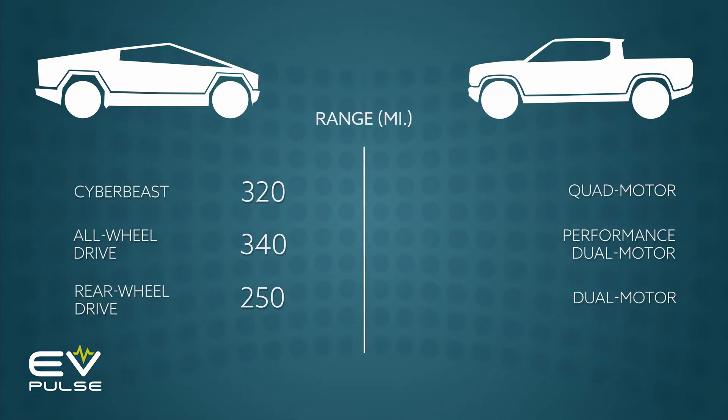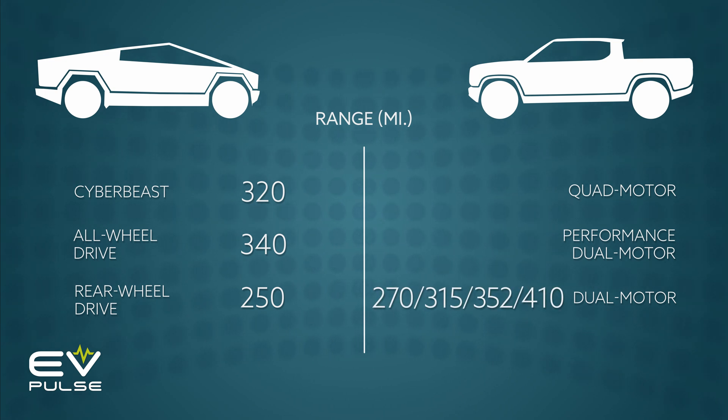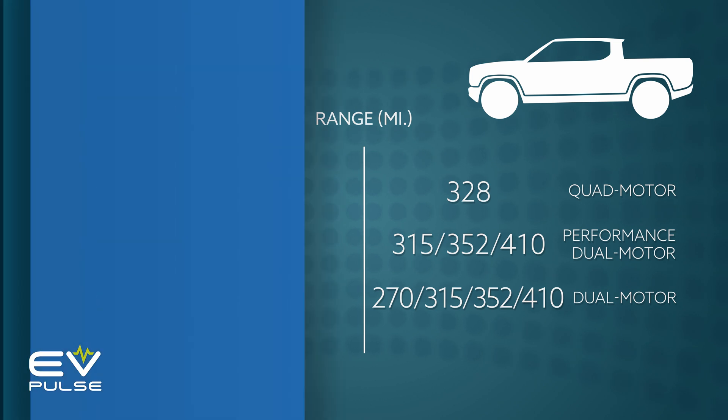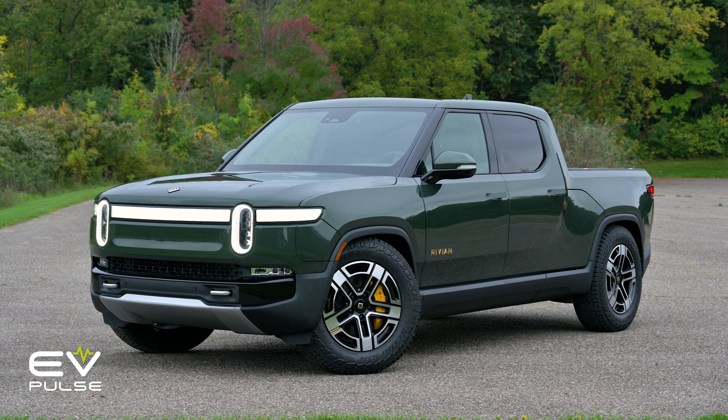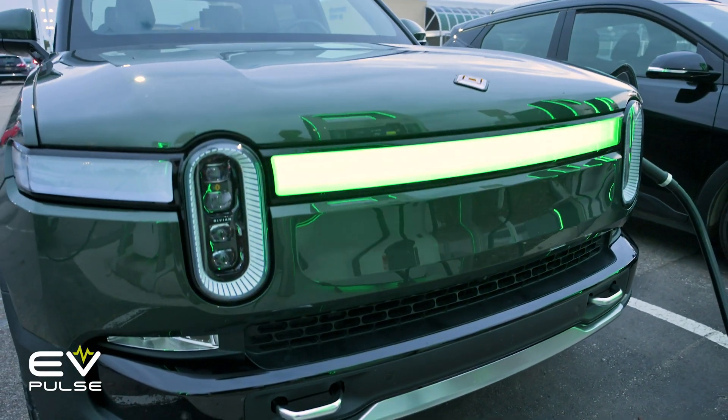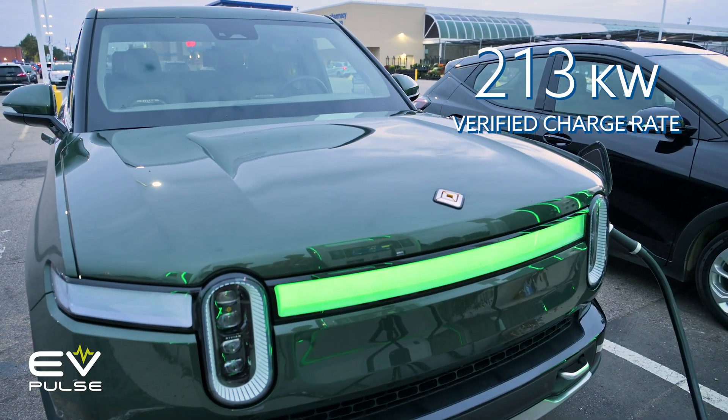The R1T is offered with three battery sizes — standard, large, and max — meaning you can go anywhere from 270 miles on a charge up to 410. The quad-motor all-wheel-drive model is offered with the large battery, which provides up to 328 miles of range. In our own independent testing, the truck topped out at a very good 213 kilowatts of DC fast charging.